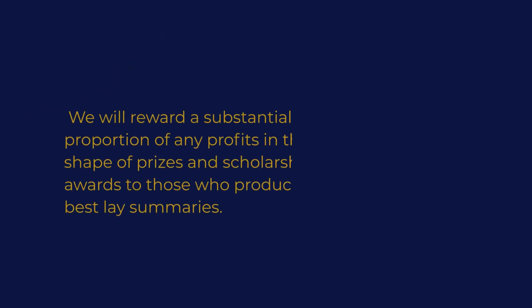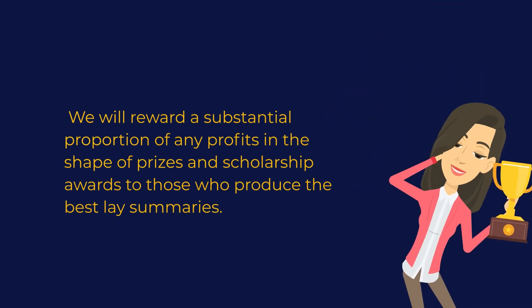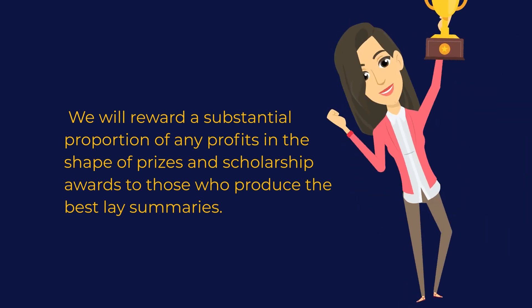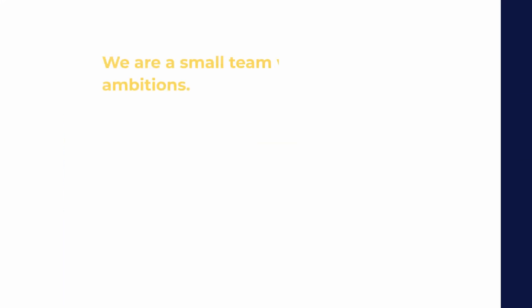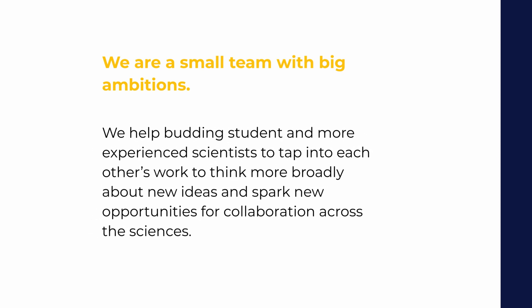We will reward a substantial proportion of any profits in the shape of prizes and scholarship awards to those who produce the best lay summaries. We're a small team with big ambitions. We help budding student and more experienced scientists to tap into each other's work, to think more broadly about new ideas and spark new opportunities for collaboration across the sciences.